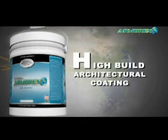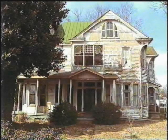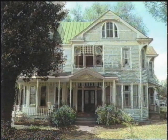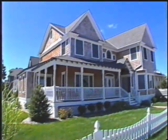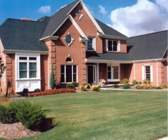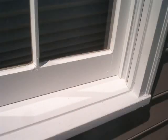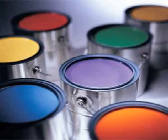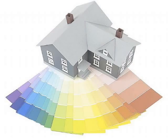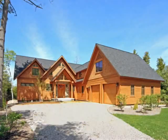Armor X high-build architectural coating system is the latest advancement in ceramic coatings technology. Our product is 10 to 12 times thicker than a normal average paint job. Our product covers things like wood, masonite, hardy board, brick, block, stucco, ornate architectural details, and trim. Armor X comes in over 2,000 different colors. Unlike the thin, brittle film that traditional exterior paint provides, Armor X HB is 12 times thicker, so it fills the cracks and crevices.